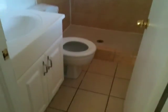This bathroom has also been redone. Newer vanity, newer tile.